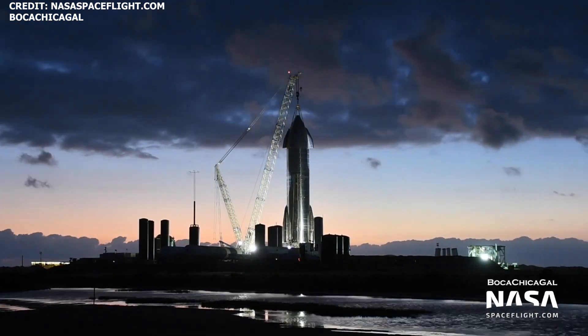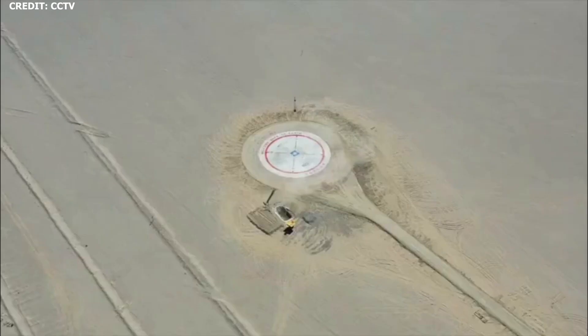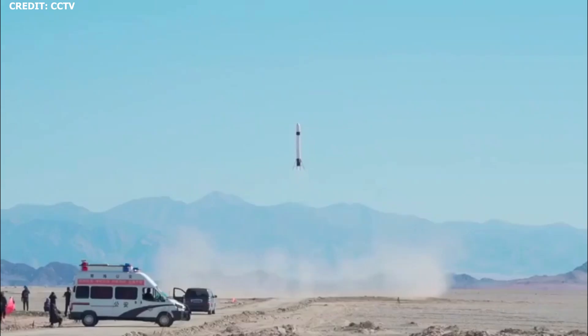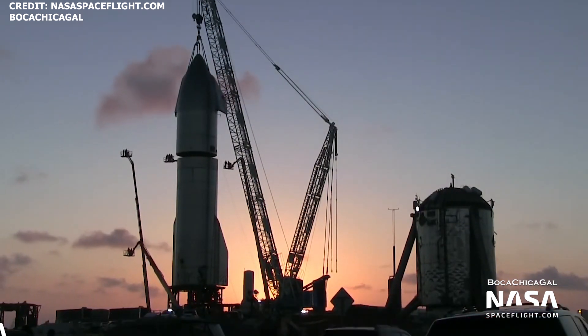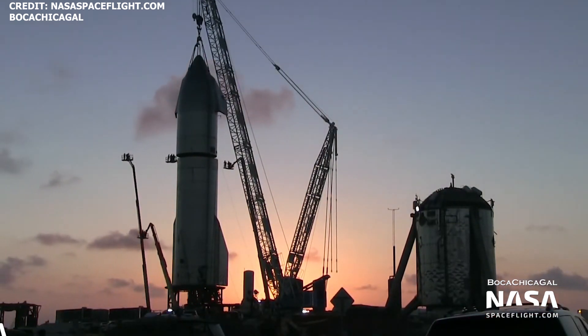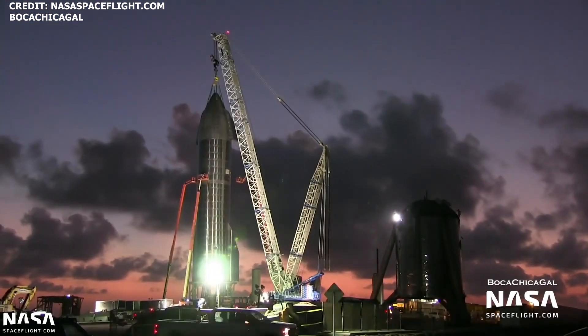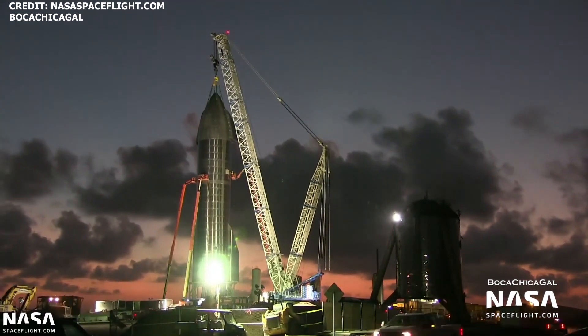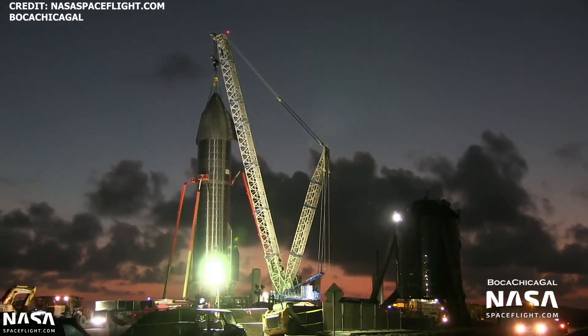SpaceX completes Starship SN8 stacking. During the early evening hours of Friday, October 23rd, the SN8 nosecone was finally stacked atop of the SN8 tank section, equipped with rare fins. The stacking of the nosecone was a major milestone, as it's the first time that SpaceX has stacked a nosecone on a flight-ready Starship prototype.